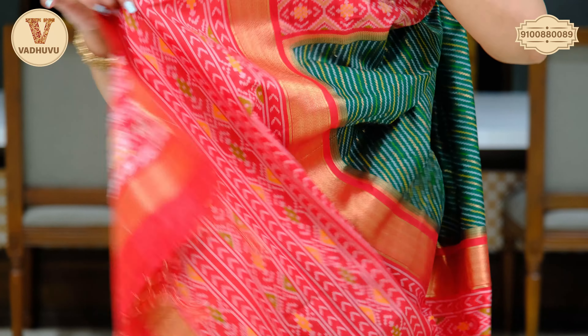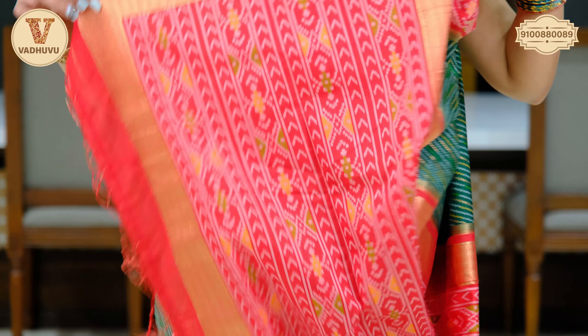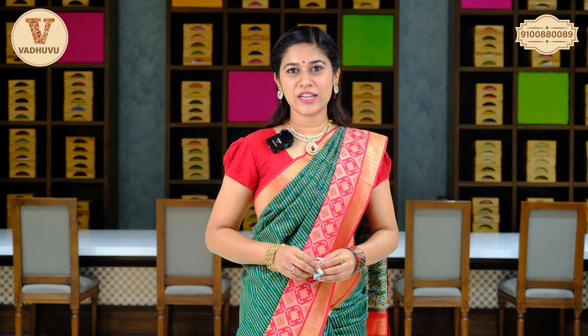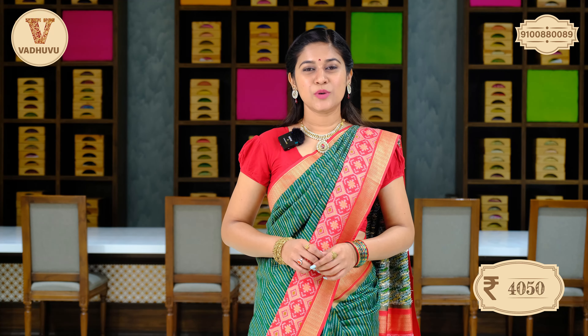Let's check out the lovely pallu now — we have golden and ikat print in combination, contrasting red with lovely tassels attached. The blouse piece comes in contrasting red colour complementing the saree. The price of this saree is Rs. 4,050. You can take a screenshot, send it to the WhatsApp number, or you can visit the store across JNTU Metro Station nearby Kukatpalli.